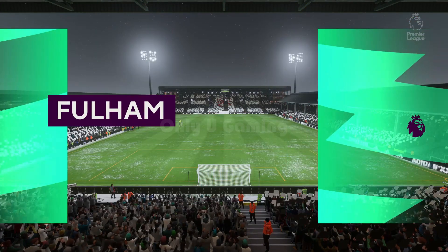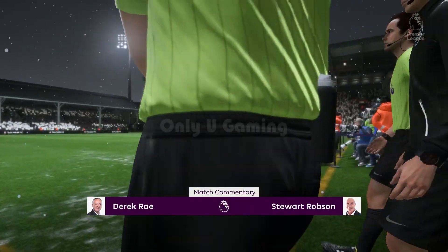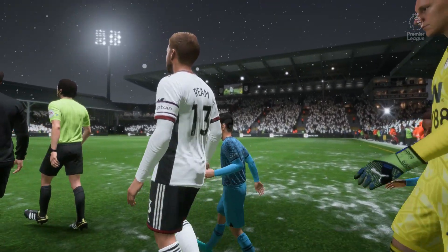It is a stadium that has a feel very much of its own. I'm talking, of course, of Craven Cottage. I'm Derek Ray, and sitting next to me with his tactics charts at the ready is Stuart Robson. And we've got Premier League action coming right up.